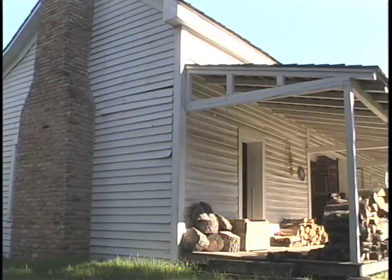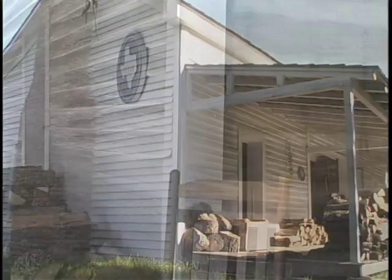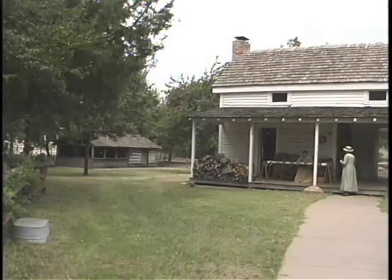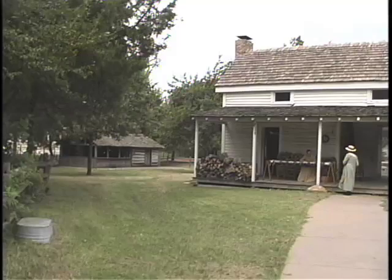The house was further embellished with the addition of commercially milled siding on the front and two ends, bringing the home to its current condition by 1861.